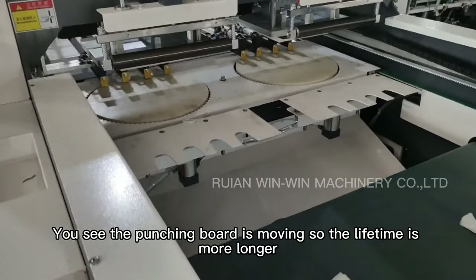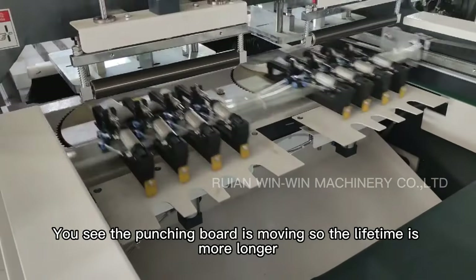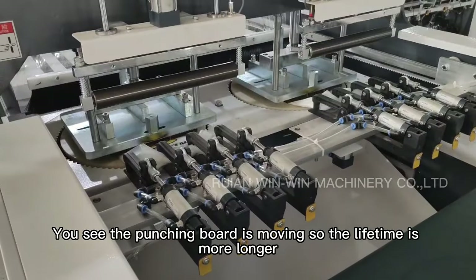You can see the punching board is moving, so the lifetime of the machine is longer.